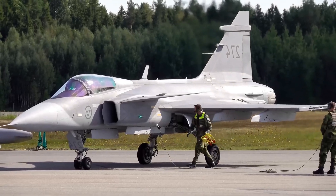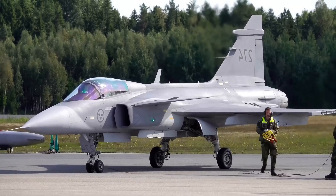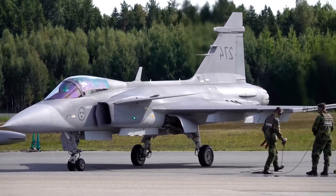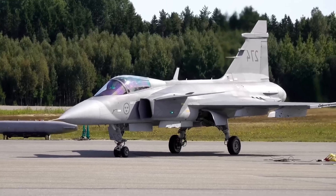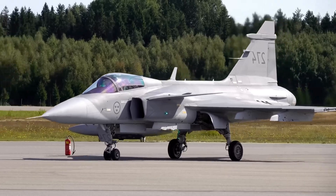The Gripen's lineage is rooted in a history of creating highly effective, cost-conscious combat aircraft — like the self-reliant strategic doctrine of credible neutrality embodied by the Draken and Viggen. These were planes designed to defend a nation with a long, complex coastline and a need to disperse its forces to survive a first strike.